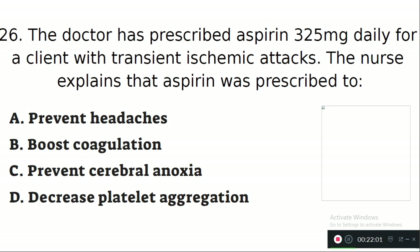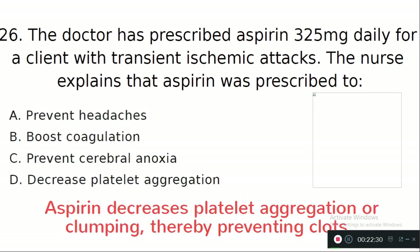Question number 26: The doctor has prescribed aspirin 325 mg daily for a client with transient ischemic attacks. The nurse explains that aspirin was prescribed to — Option A: prevent headaches. Option B: boost coagulation. Option C: prevent cerebral anoxia. Option D: decrease platelet aggregation. The right answer is Option D — aspirin decreases platelet aggregation or clumping, thereby preventing clot formation.